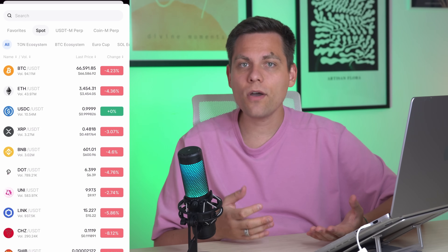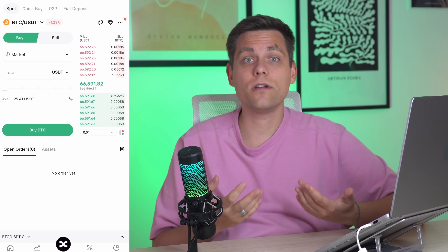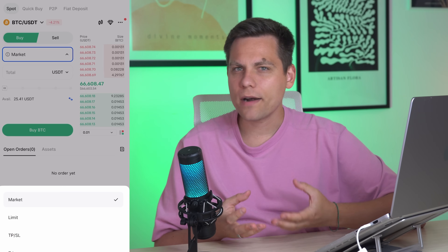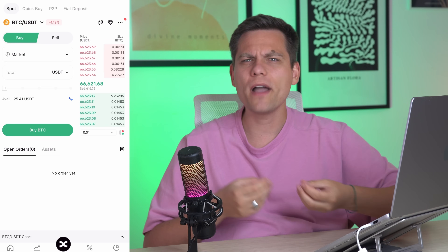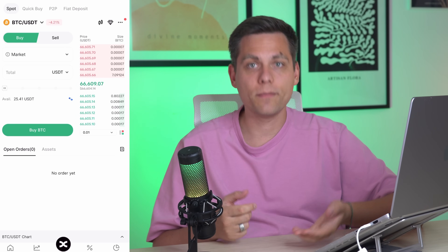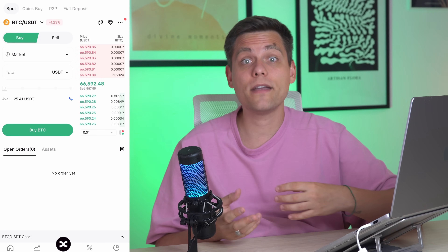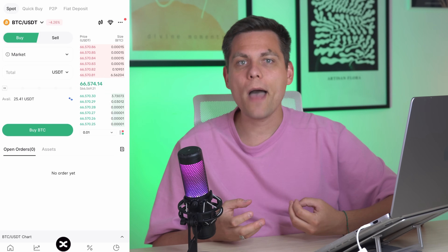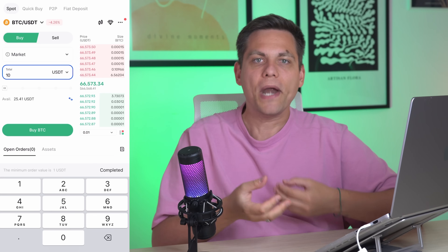If you previously bought USDT on the exchange via card, it should appear here at the bottom — as I have 24 dollars available. After selecting the buy action, below will be the order type. To start, a market order is enough; we will cover other types in separate videos. With a market order, you buy cryptocurrency at the current market price. The specific price at the moment is in the right column, and the price in the center of the order book is the average market price. Below the order type, enter the amount of USDT you want to spend or the amount of Bitcoin you want to buy.